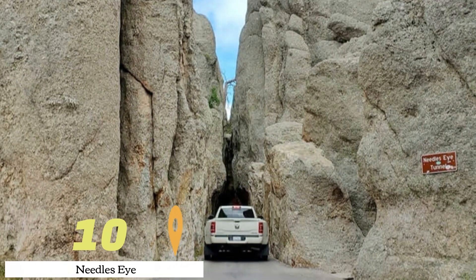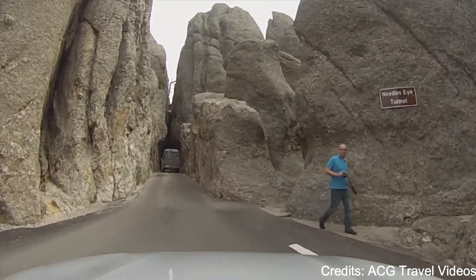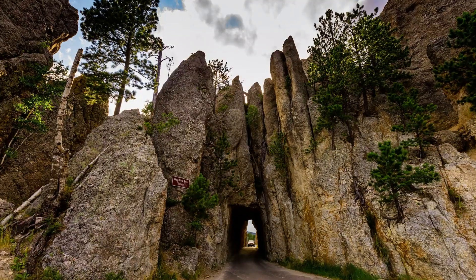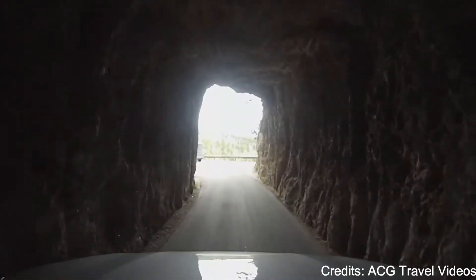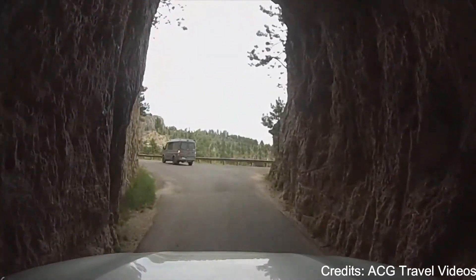At number ten, we have Needles Eye. This geological formation is one of the highlights of the Needles Highway in Custer State Park. The eye is a small tunnel eroded in a granite spire, and the highway itself winds through a landscape of towering granite pinnacles and spires. The area is also popular for rock climbing and hiking.